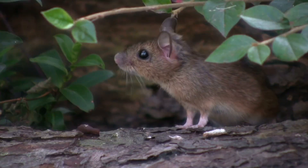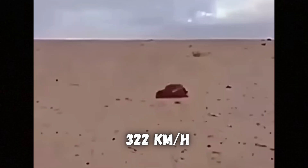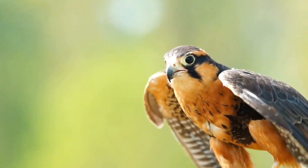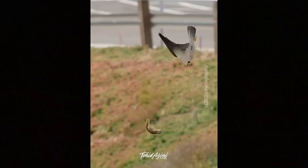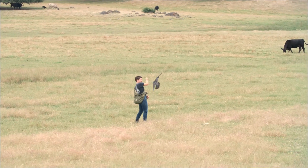Imagine being able to see a mouse from over a mile away while diving out of the sky at 200 miles per hour. Falcons have incredible visual resolution, perceive the world in slow motion, and have some other superpowers because of their unique eyes. But they have some weird visual disadvantages compared to us.